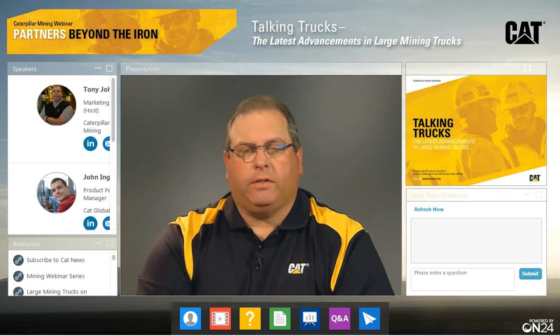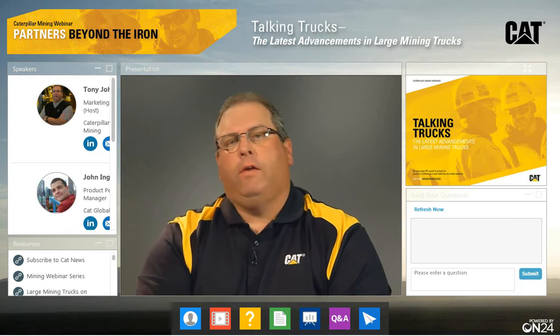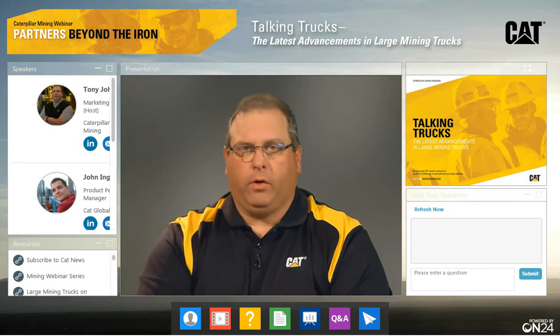Welcome to the Caterpillar Mining Webinar Series. I'm Tony Johnson, and I'll be your host today. We're coming to you live from the Caterpillar Media Center here in Peoria, Illinois.